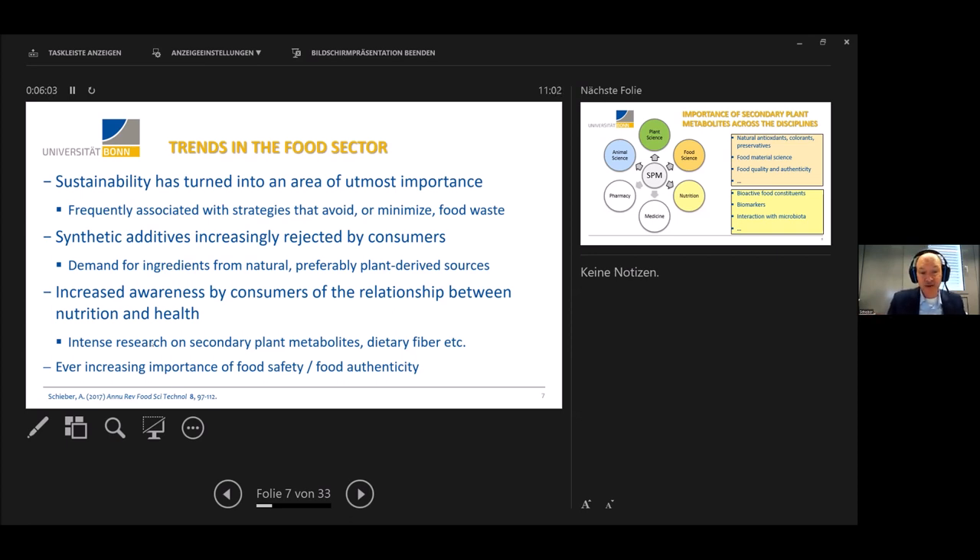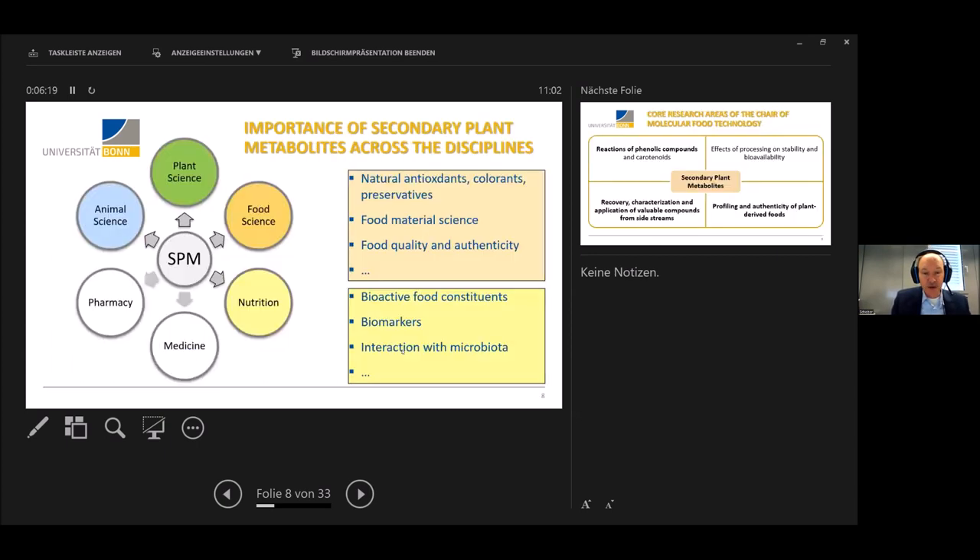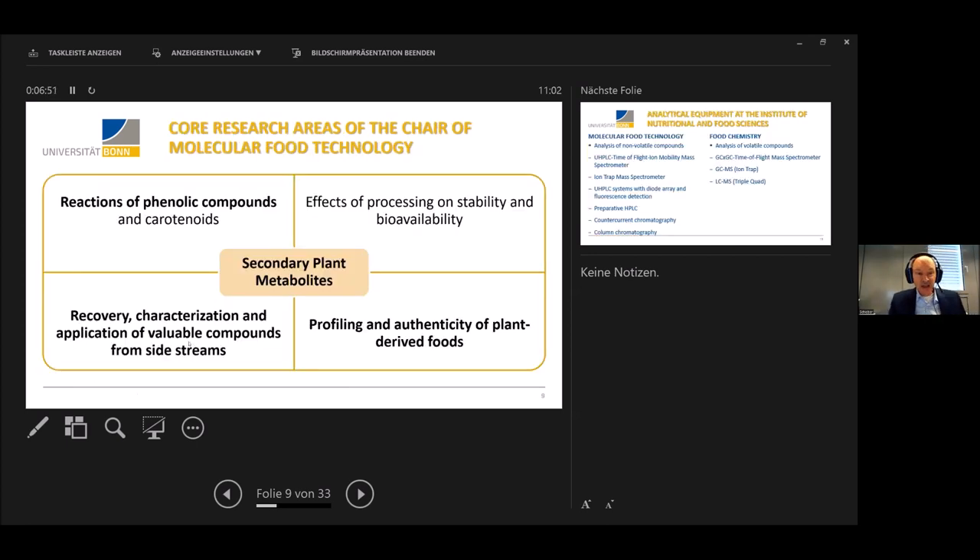All this has triggered intense research on secondary plant metabolites, but also on dietary fiber. I shouldn't neglect that there is an ever-increasing importance of food safety, which is inevitably combined with food authenticity. Secondary plant metabolites are important not only for food science but also in nutrition, plant science, and may extend to animal science. This is pretty much the faculty of agriculture — but it's obviously also important for pharmacy and medicine.